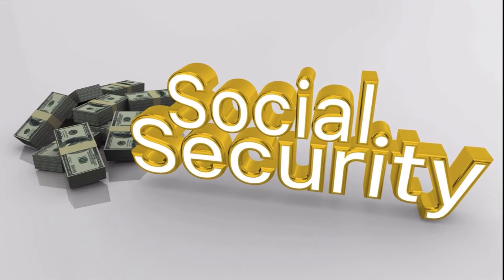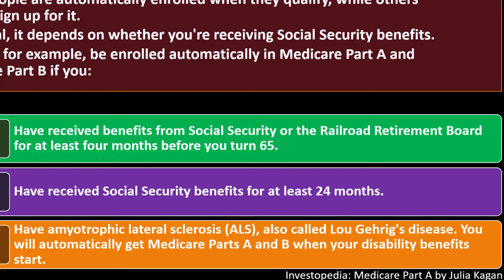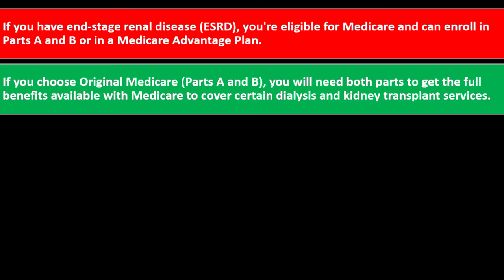You may also be automatically enrolled if you have received Social Security benefits for at least 24 months or have ALS — you will automatically get Medicare Parts A and B when your disability benefits start. If you have end-stage renal disease (ESRD), you're eligible for Medicare and can enroll in Part A and B or in a Medicare Advantage plan. If you choose Original Medicare Parts A and B, you will need both parts to get the full benefits, including coverage for certain dialysis and kidney transplant services.